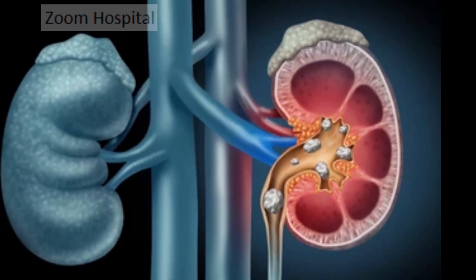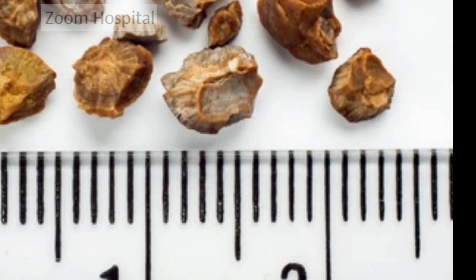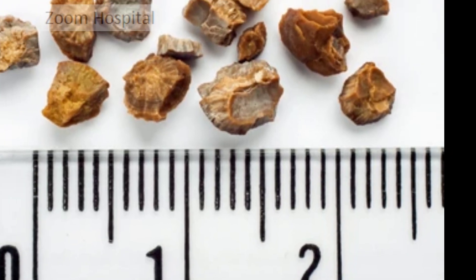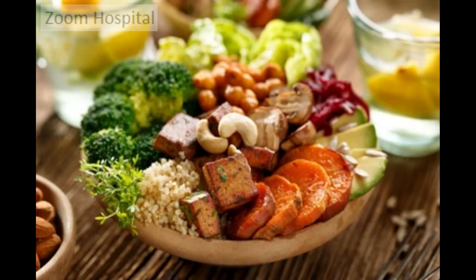If you've been diagnosed with calcium phosphate kidney stones, it's crucial to make some dietary changes to prevent further complications. Calcium phosphate stones are formed when there is an excessive amount of calcium and phosphate in your urine. Therefore, your diet should focus on reducing the levels of these minerals in your body.